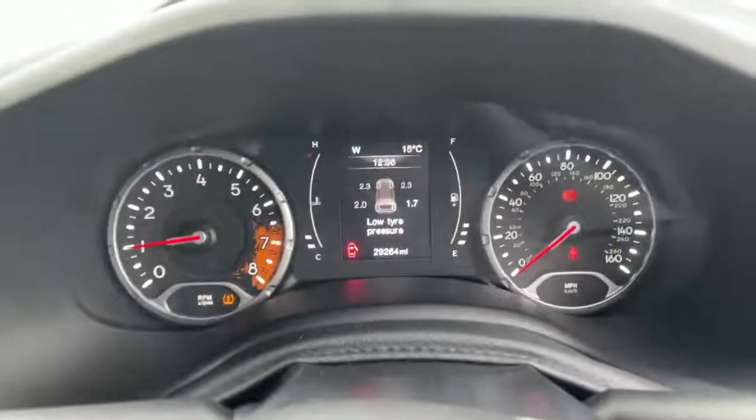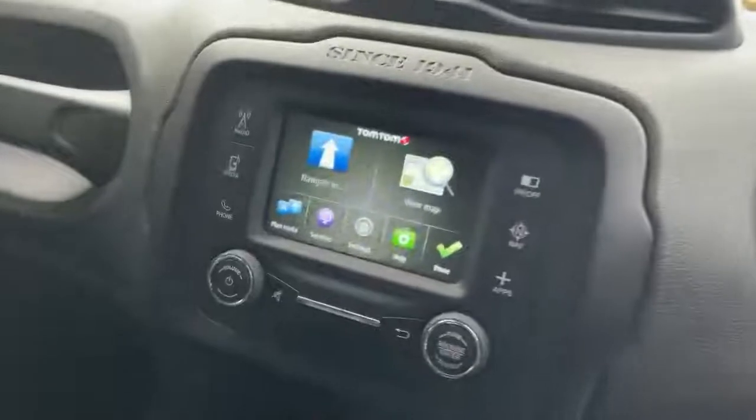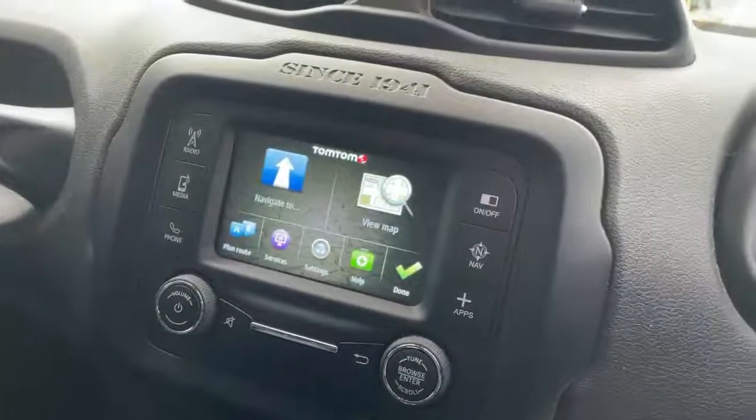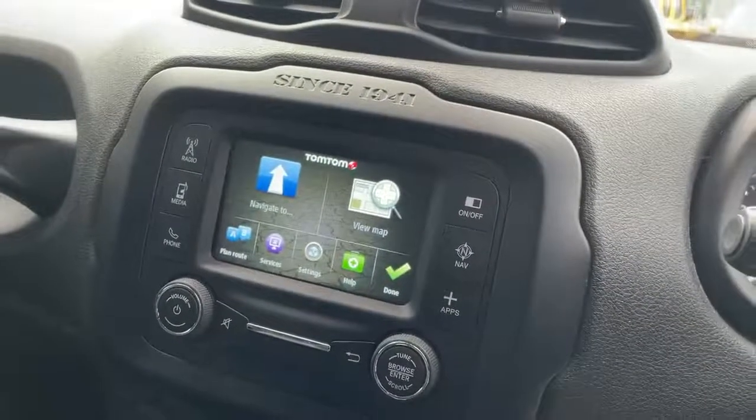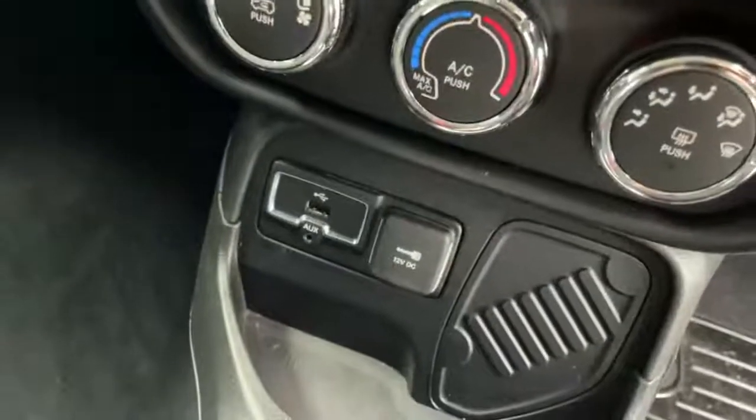The touchscreen shows current vehicle miles and digital speedo, with controls for the radio, media, telephone, Bluetooth streaming, and sat nav. There is also air conditioning, and USB and auxiliary ports.